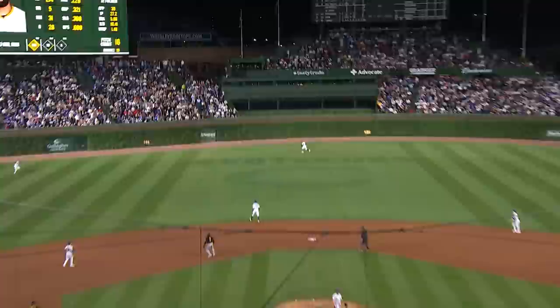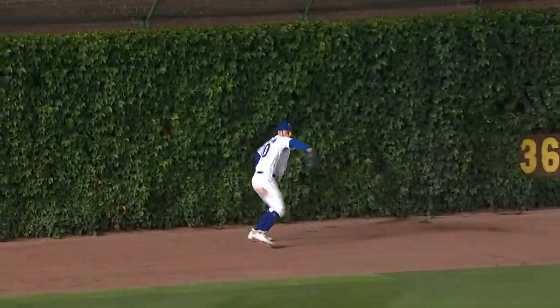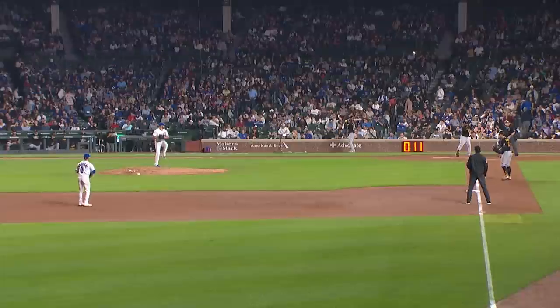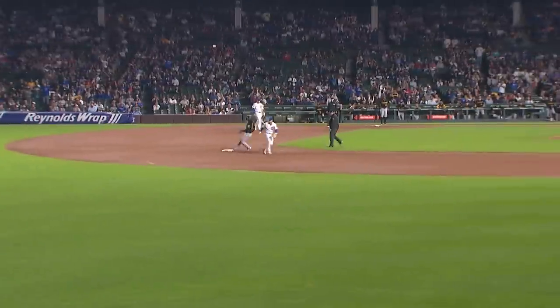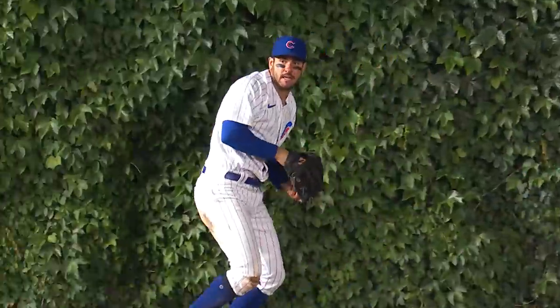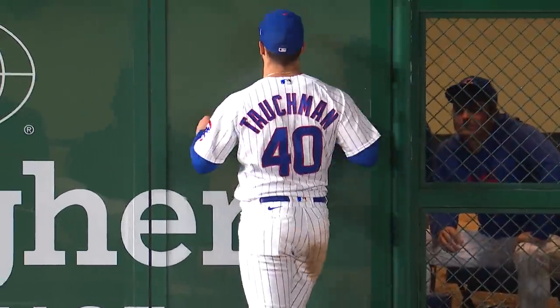He drives one to left center, back toward the track is Mike Tuchman, and Tuchman makes a great catch. Tuchman saved two runs from scoring. Long run, reached out, caught the ball as he brushed up against the ivy. Tuchman — this is the second play he's made this week that has been a highlight reel play.